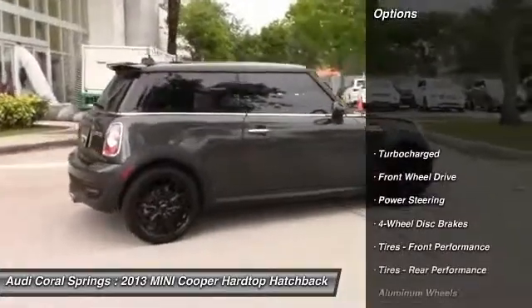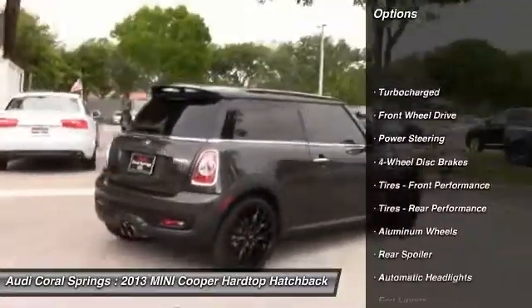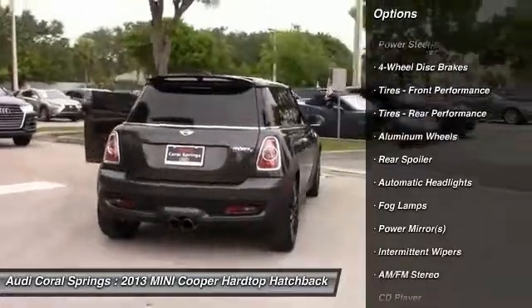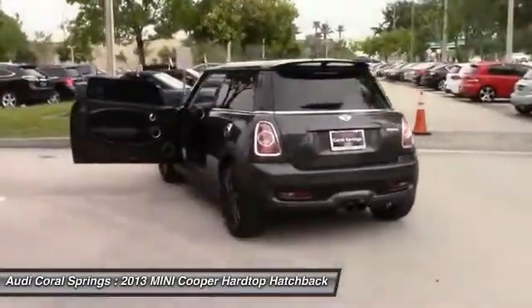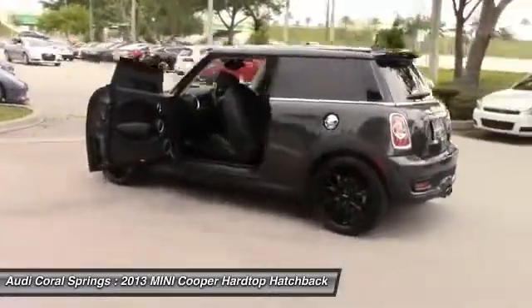Traction control, stability control, keyless entry, anti-lock braking system, steering wheel audio controls, leather-wrapped steering wheel, Bluetooth, adjustable steering wheel, driver airbag, power steering.